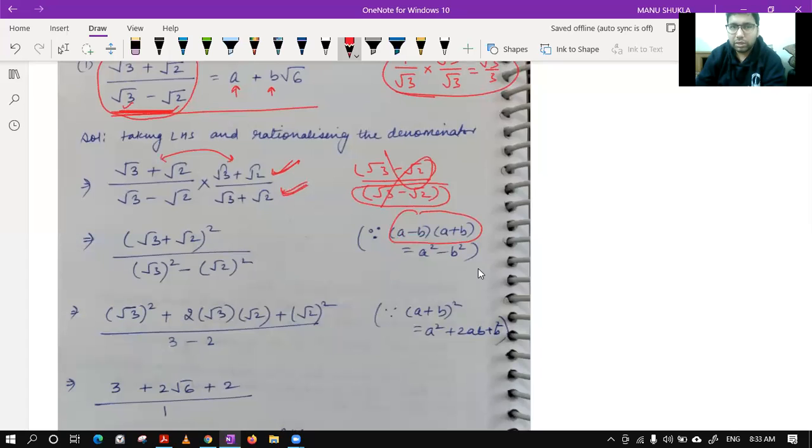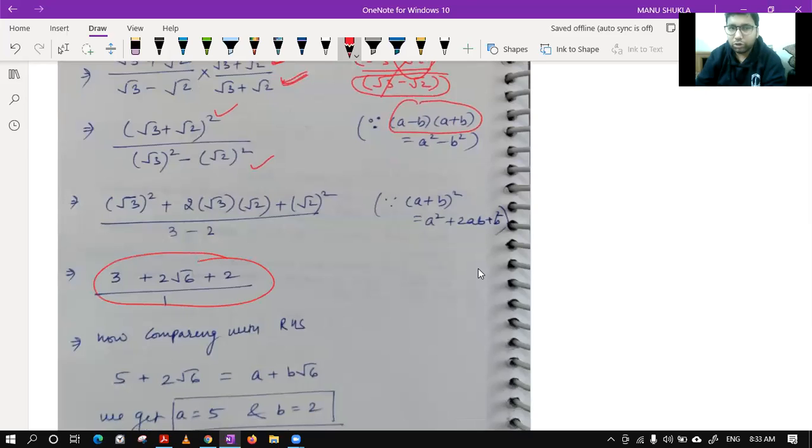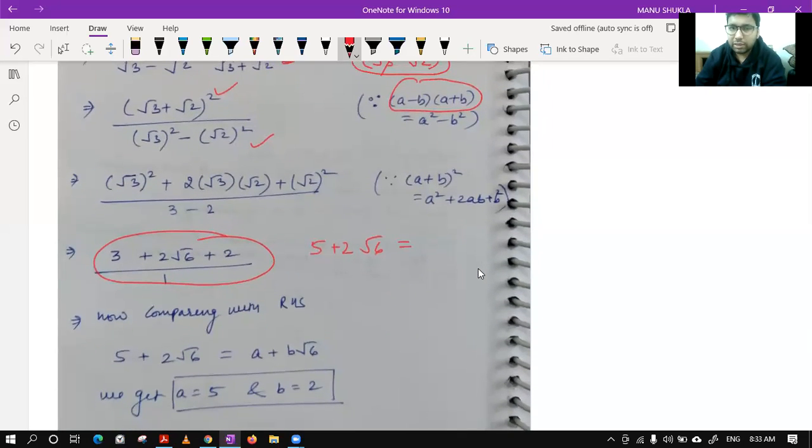After rationalization using the a² - b² formula, we solved and got 5 + 2 root 6. The question states the left side equals a + b root 6. Comparing, since root 6 appears in both sides, b must equal 2 and a equals 5. By comparison, a = 5 and b = 2.